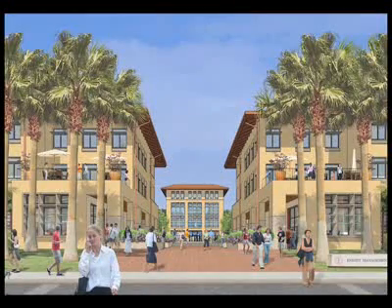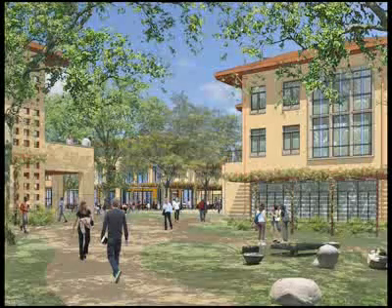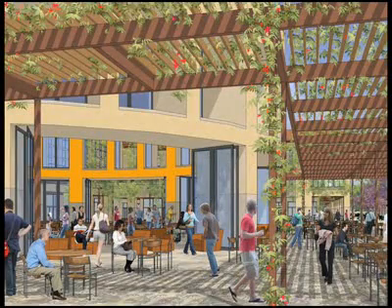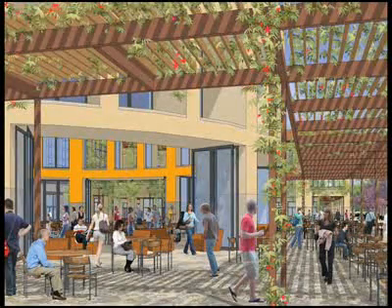The Graduate School of Business is really unique among these new precincts in that it's the most residential scale — it has the finest grain of space. I think it's appropriate because one of the key elements of the GSB is the strategic smallness: the very intimate relationship between student and faculty, small class sizes, and a lot of emphasis on individuals collaborating with one another. So the sense of place desired was one that fostered that small-scale feeling, almost like a village where people were working, studying, and building a sense of community.